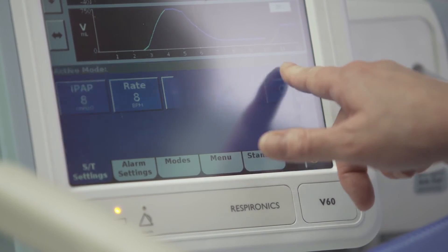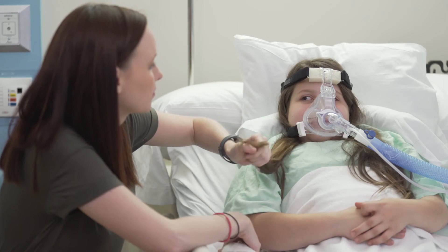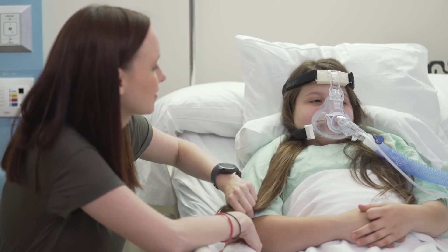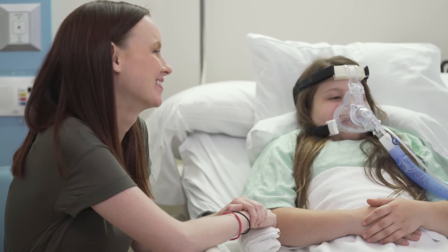We have not had a pressure injury due to non-invasive ventilation since 2015, and this is mid-2016 — so that's pretty awesome.